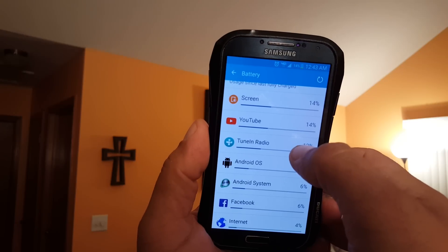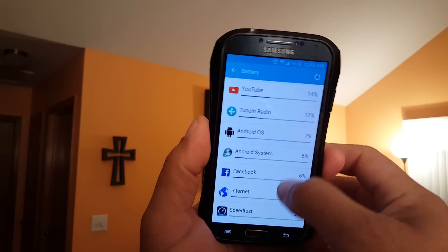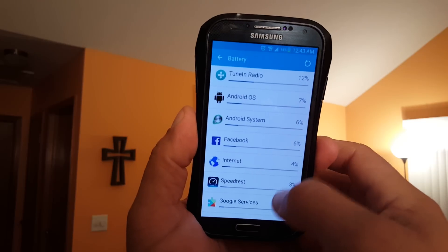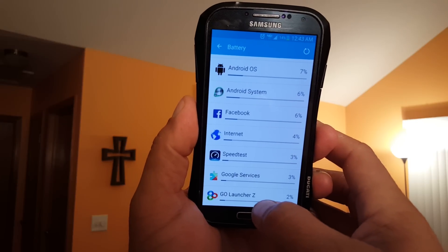There's Android OS, Android System, Facebook, Internet — I did several speed tests — Google Services, and also Go Launcher Z.